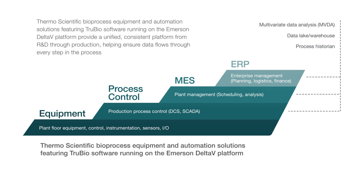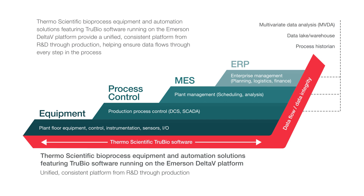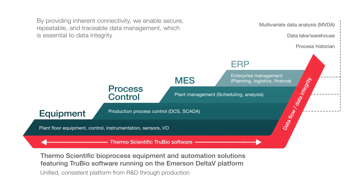Thermo Scientific bioprocess equipment and automation solutions featuring TrueBio software running on the Emerson Delta V platform provide a unified, consistent platform from R&D through production, helping ensure data flows through every step in the process. By providing inherent connectivity, we enable secure, repeatable, and traceable data management, which is essential to data integrity.